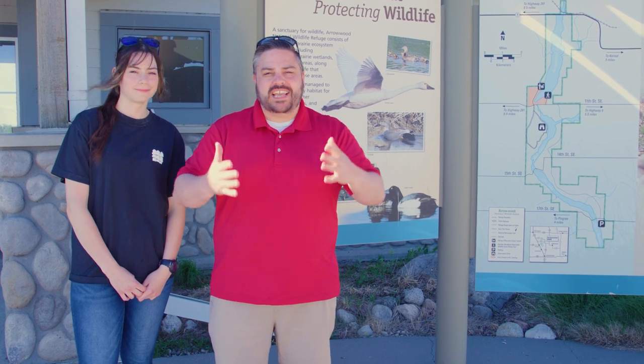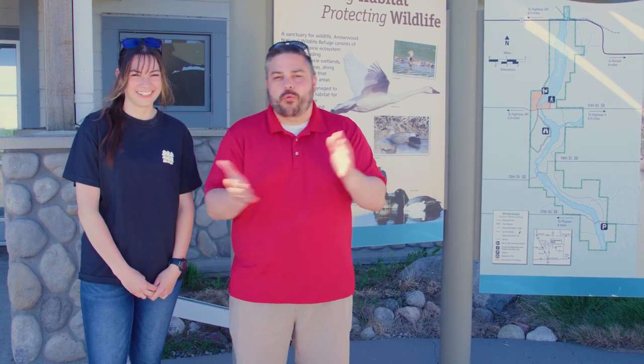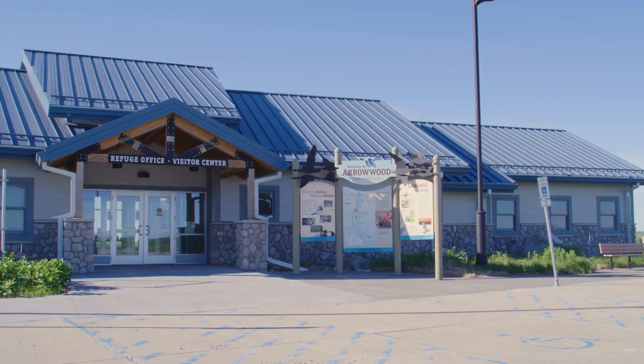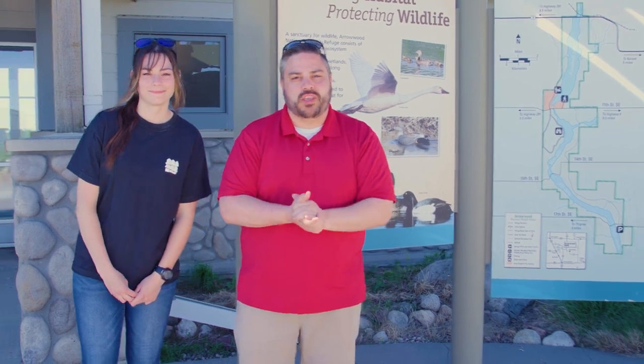We finally made it after a nice scenic drive, right Tamela? You could say that. We got lost. You could say that too, but we're out here finally at the Arrowwood National Wildlife Refuge, excited to take in the sights and the sounds and talk to an expert about what we'll see here at the refuge. Come on inside with us and we'll see what we can learn.